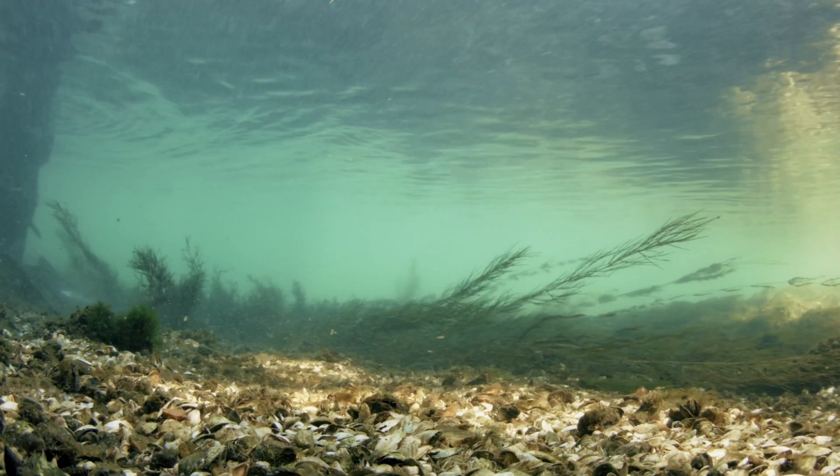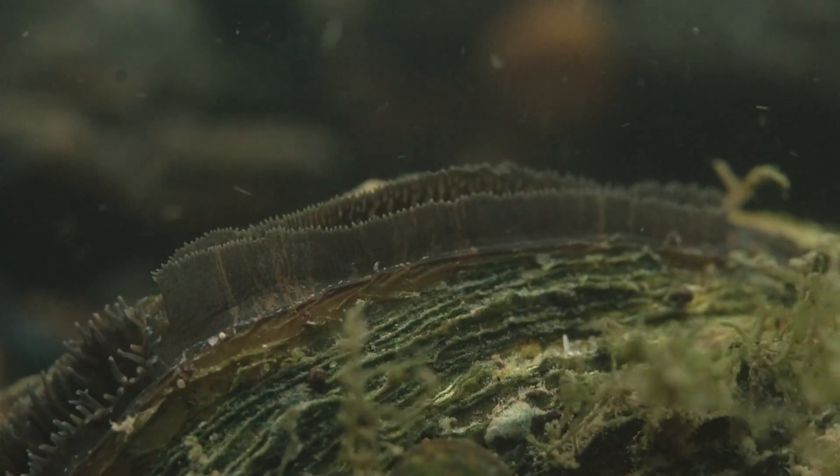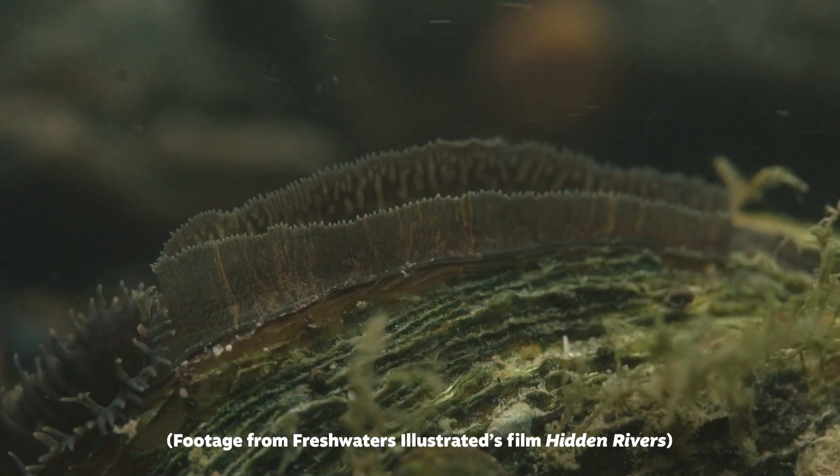This is a really cool project, and it actually connects to an entirely different aquatic organism: freshwater mussels. Freshwater mussels are really important animals — they actually filter our water for us as they feed, so they're helping keep our water clear.